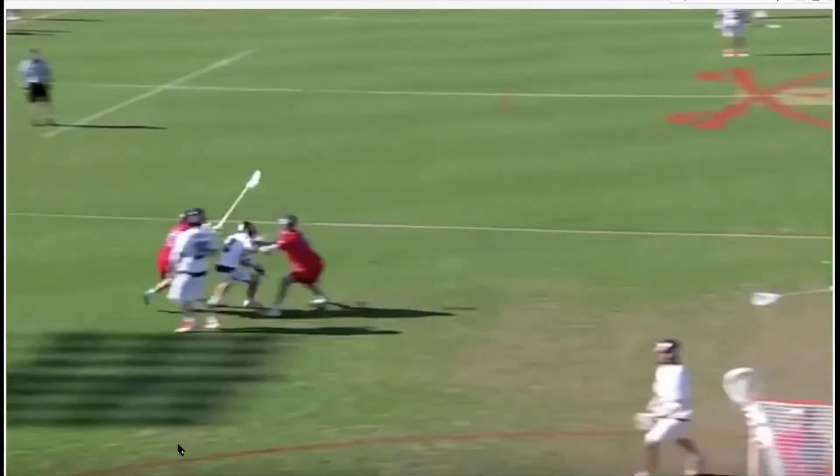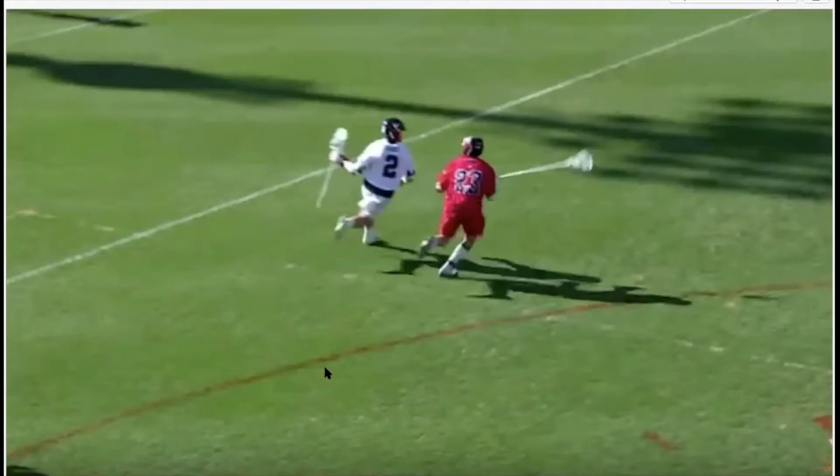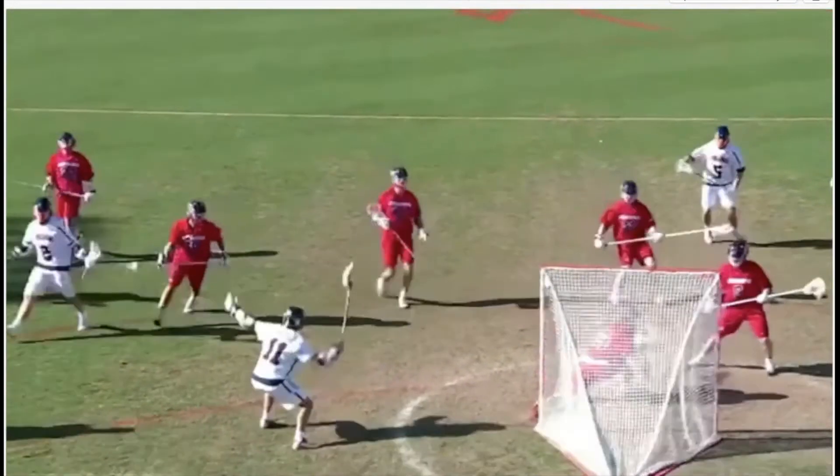He uses a combination of his athleticism, power, strength, and toughness combined with a really great playmaking ability and a natural knack to score goals. This kid is a dodging machine, but his head's up. One thing about Michael Krause is that he's so physical and he goes so hard that just because you slide or switch doesn't mean you're going to stop him — here he just bodies the slide and inside spins it.